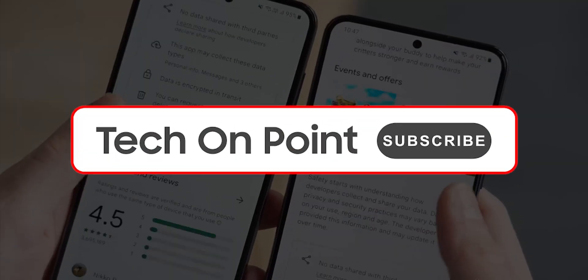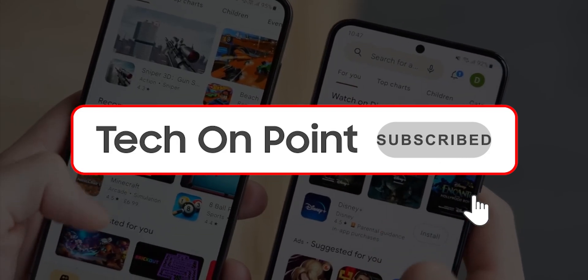With that said, I'll make sure to keep you updated, so don't forget to hit that subscribe button, and I will see you around.